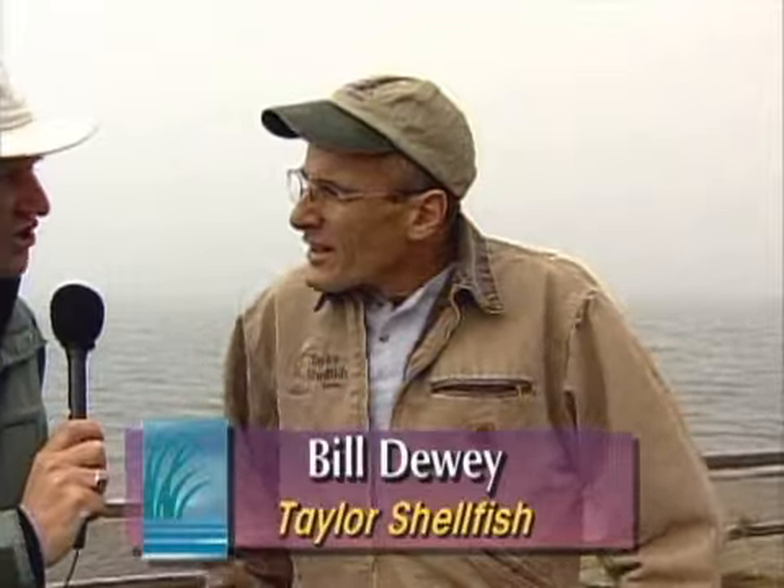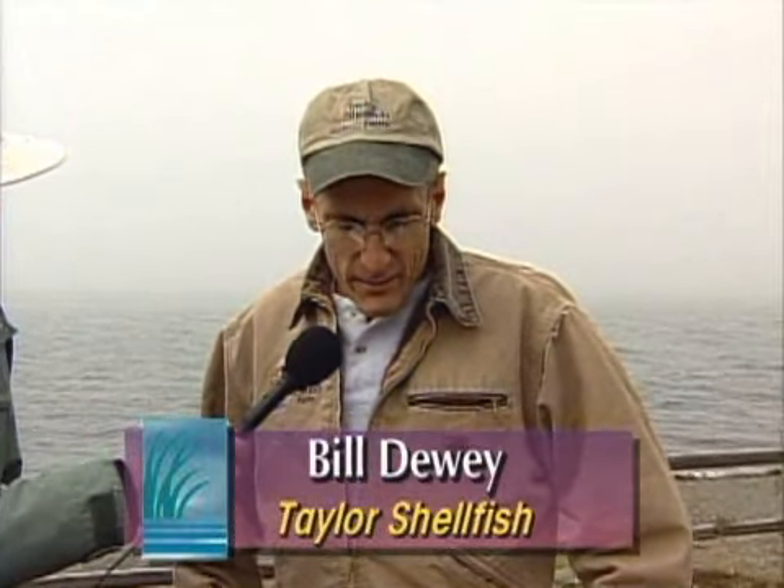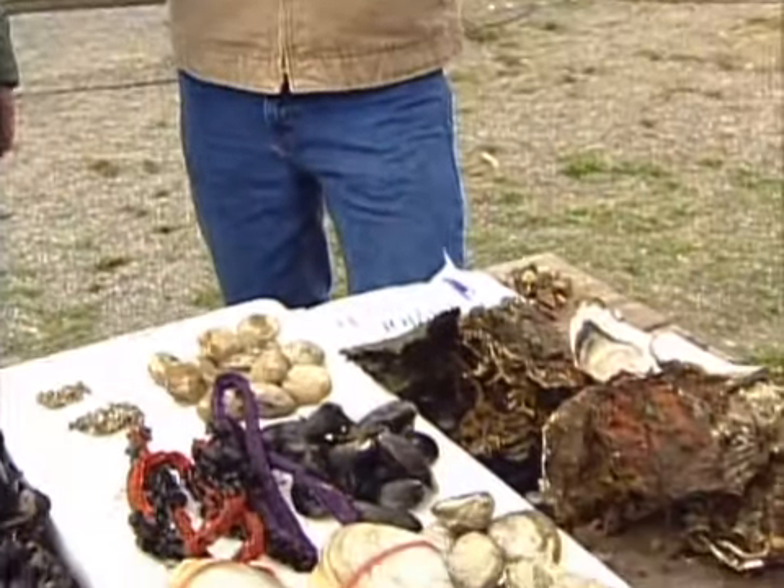They have a hatchery where things start. They bring in adult shellfish, condition them, and spawn them — meaning they place them in warm seawater tanks with lots of food, and the shellfish release sperm and eggs into the water. Fertilization happens externally in the water.